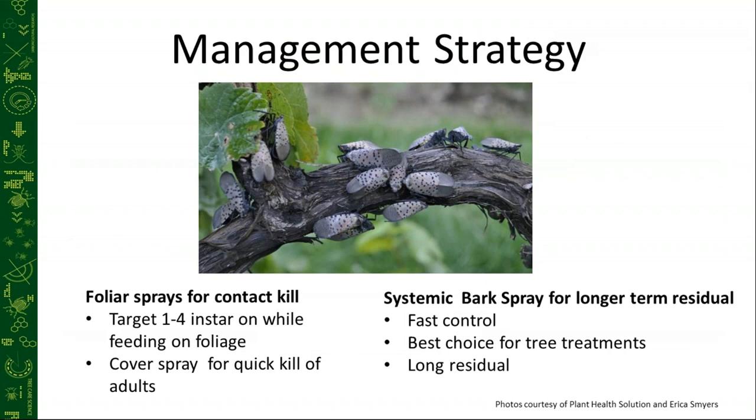Our management strategy: we're going to do foliar sprays for contact kill of the first through fourth instar while they're feeding on the foliage. We can also use them as a quick kill for adults later in the season. For example, in the Quakertown, Pennsylvania area, the community was so infested that people couldn't even walk out of the grocery store without shaking lanternflies off their bags. The town went and did a quick cover spray to knock down some of the population. And then we have our systemic bark spray for the longer-term residual — four to seven days for control, it's our fastest application method and gives us a pretty long residual.